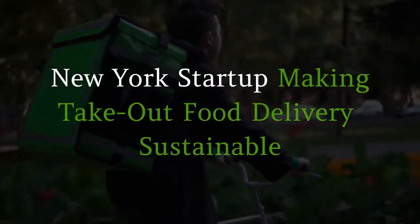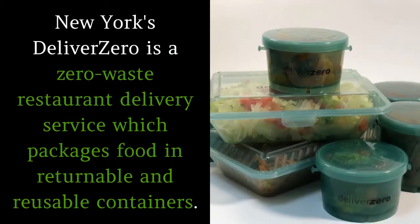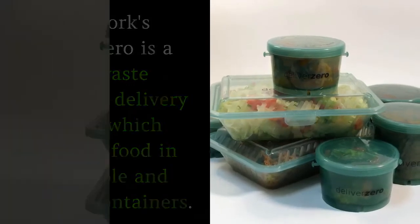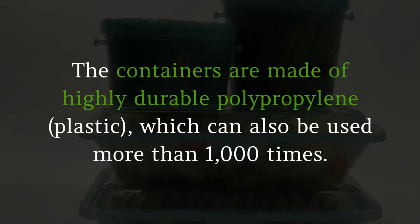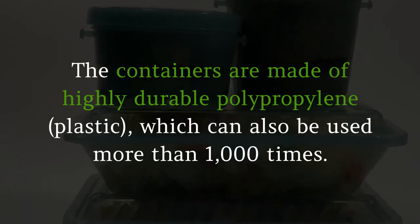New York's Deliver Zero is a zero-waste restaurant delivery service which packages food in returnable and reusable containers. The containers are made of highly durable polypropylene plastic, which can also be used more than 1,000 times.